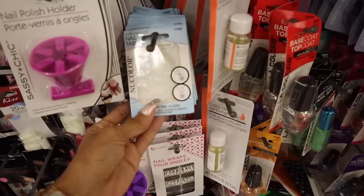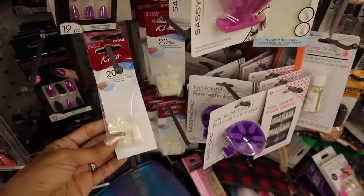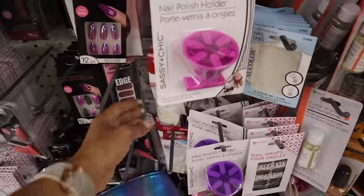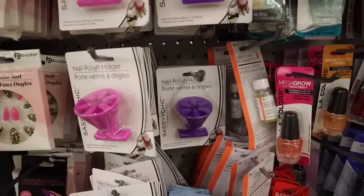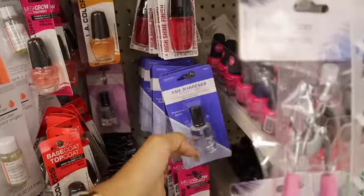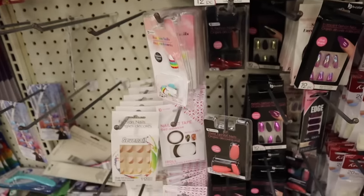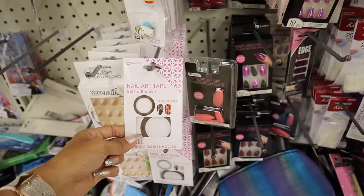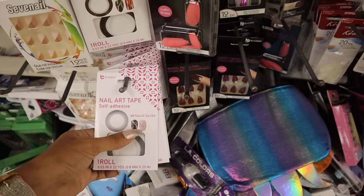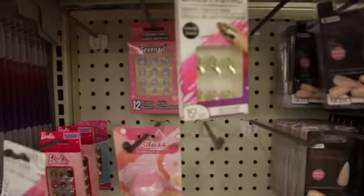Moving on to nail wraps — I've seen other patterns and colors but never this one, so cute. There are also nail tabs that you just paint however you want — I think they last longer. They have Kiss nail tips so I can just paint my own nails, or use gel — 100% yes! You get 20 nails, keep that in mind. They also have nail polish holders in pink and purple, a rapid dry top coat, nail hardener, and rainbow stiletto false nails — so cute! There's even nail art tape in metallic gold and silver — I wish they had rose gold!